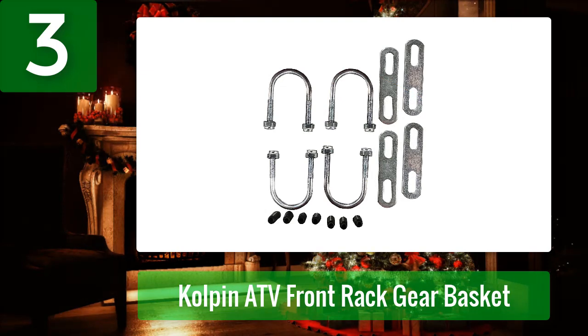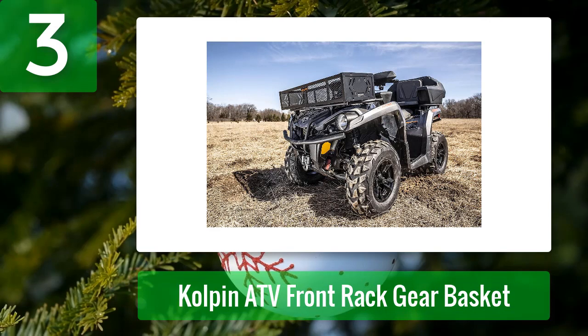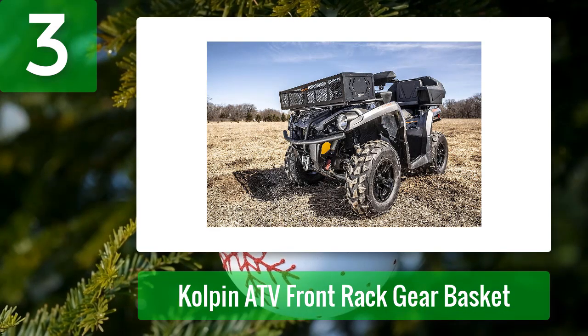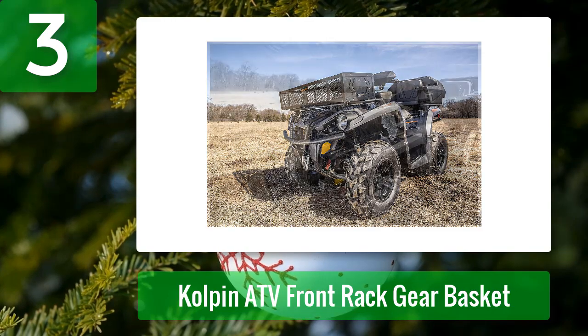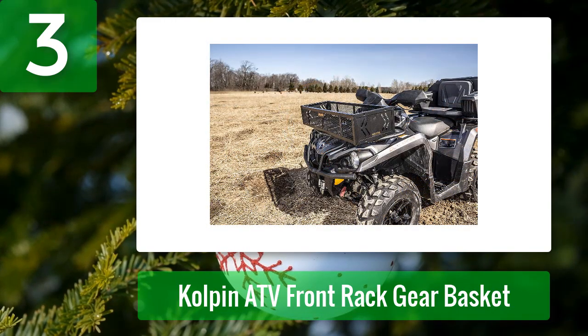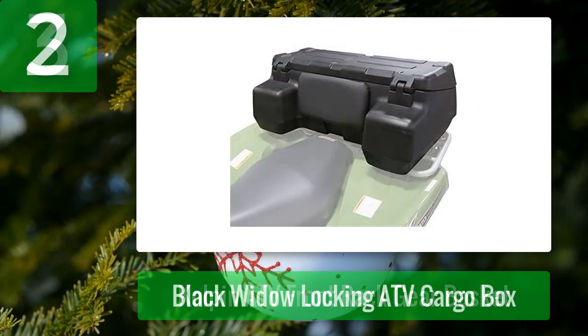This cargo basket has an attractive one-piece welded steel design with a protective black powder coat finish. It's lighter than any other carrier on this list at just 16 pounds, which is a good attribute for something hanging off the front — or back, depending on where you choose to mount it. No matter which end you mount it on, all the necessary hardware is included, although as with any universal product, some minor modification may be required.